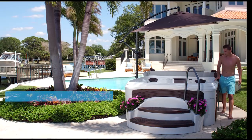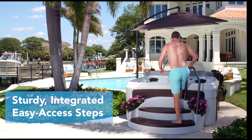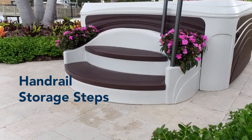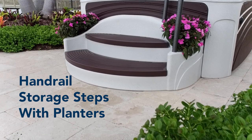The sturdy, integrated, easy-access steps have a solid handrail for safety and ease when entering and exiting your spa. They feature built-in storage inside each step, plus side planters, allowing you to create a garden entryway into your spa.